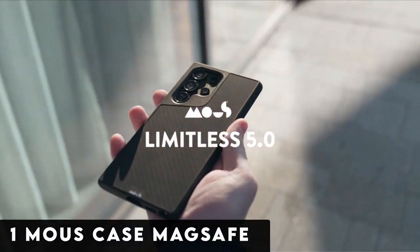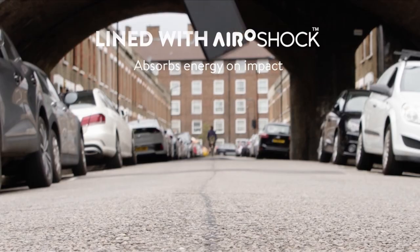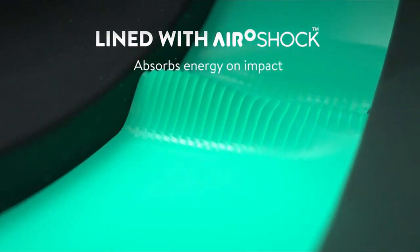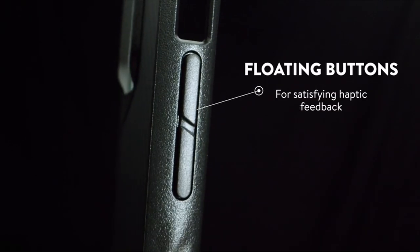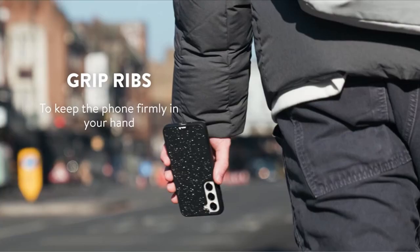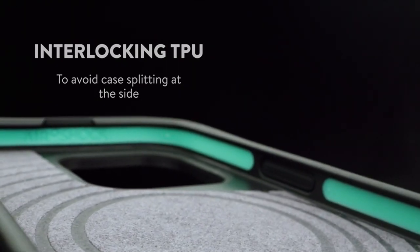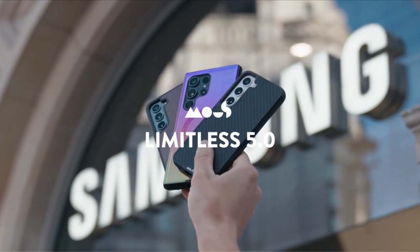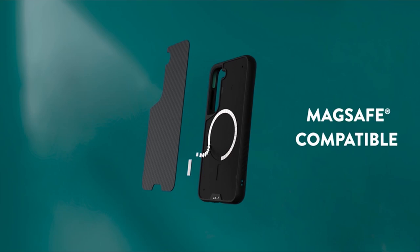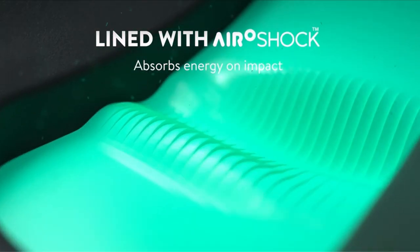At number 1 is Mouse Case MagSafe, the ultimate tech protection solution for your Samsung Galaxy S24 Ultra. Engineered with AeroShock technology, this case offers extreme impact resistance, effectively absorbing and dispersing energy to keep your device safe from drops and shocks. With MagSafe compatibility, enjoy optimized wireless charging and seamless connection with MagSafe accessories. Crafted from premium black leather reinforced with polycarbonate and rippled ribs for enhanced grip, this mouse case offers heavy-duty protection without adding bulk. Every Mouse phone case comes with a warranty, ensuring peace of mind. Experience superior protection and reliability where innovation meets durability.